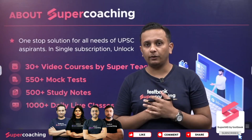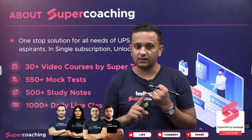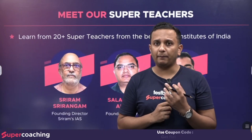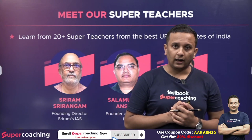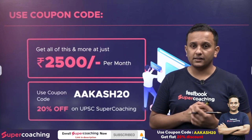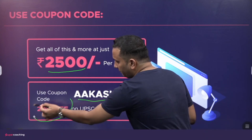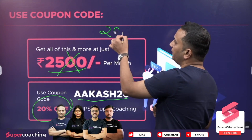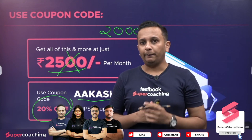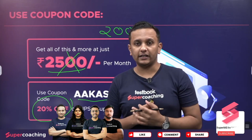Before going, I would like to tell you about Testbook Super Coaching. This initiative by Testbook gives you mock tests, study notes, and daily live classes, and a chance to study with India's best teachers. All of this is available at just Rs. 2500, but if you use my coupon code AKASH20, you will get 20% off, making it available at just Rs. 2000. Please hit the like button, subscribe to our channel, and press the bell icon so you don't miss any notifications.